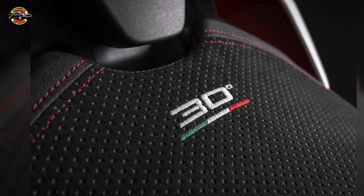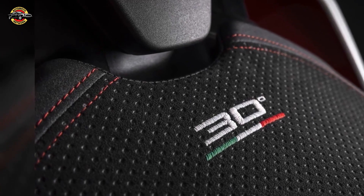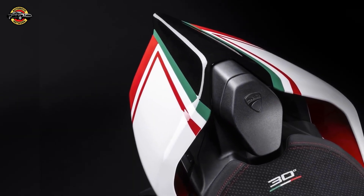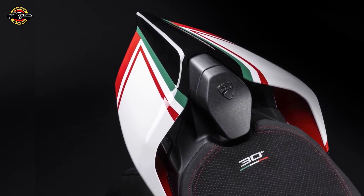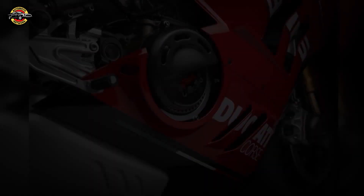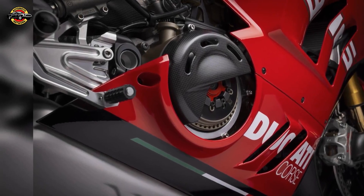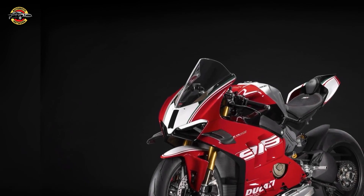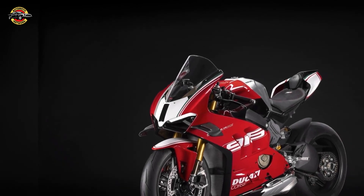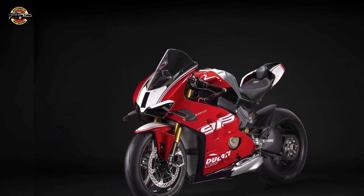The Panigale V4 30th Anniversary 916 was unveiled at the EICMA 2023 event, an international showcase where the entire 2024 Ducati range is on display until Sunday, November 12th. Additionally, Ducati officially announced the dates for World Ducati Week 2024, which will be held from July 26th to 28th at the Misano World Circuit Marco Simoncelli.